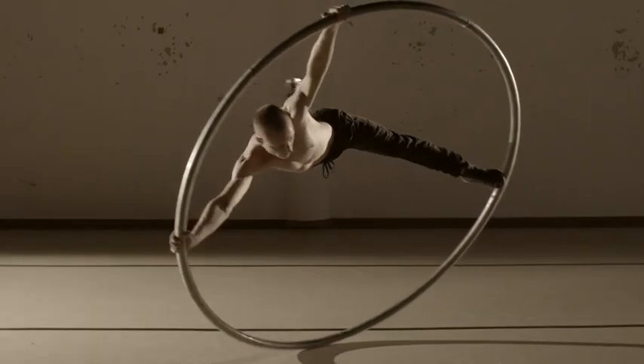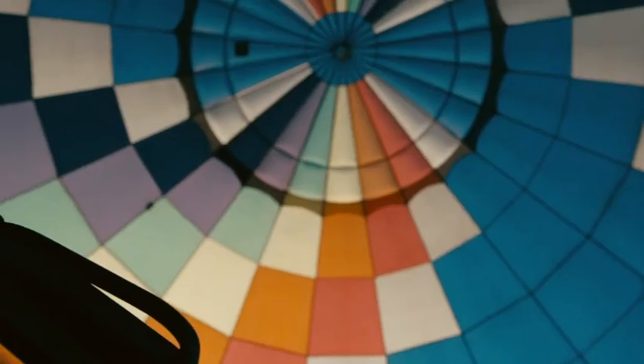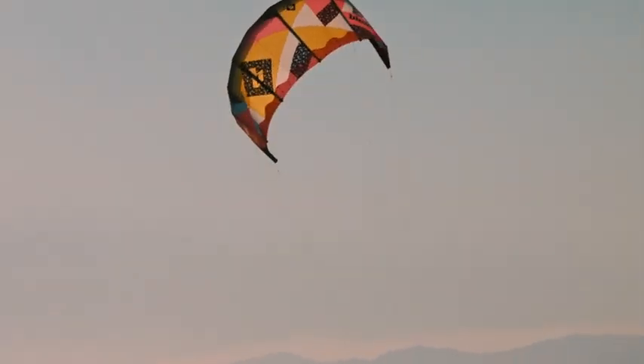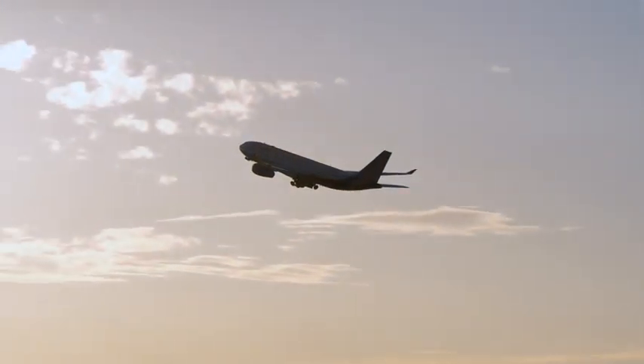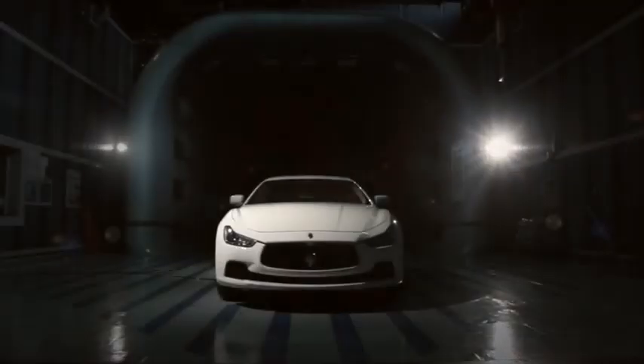Every movement we make is affected by gravity and the air that surrounds us. This can be overcome with more power, or with shapes and materials designed to slide more easily through the air. Without the science of aerodynamics, airplanes wouldn't exist and cars wouldn't look the way they do today.